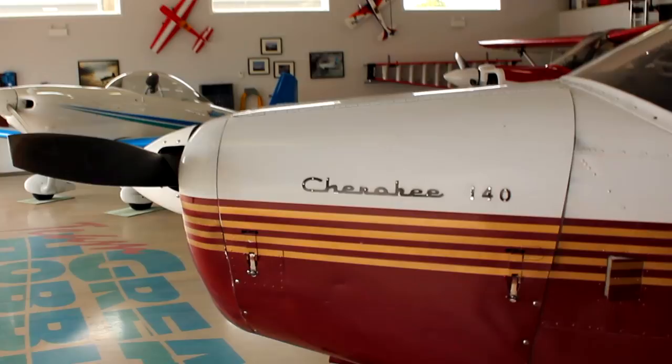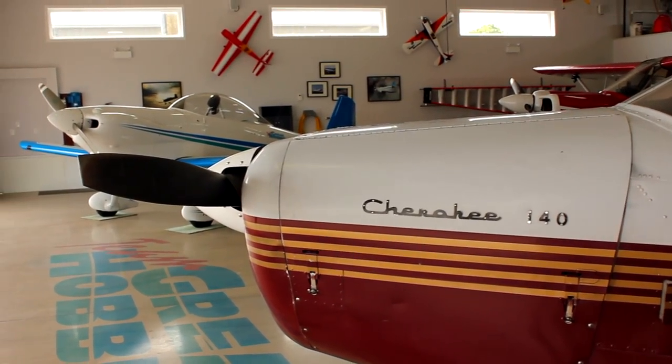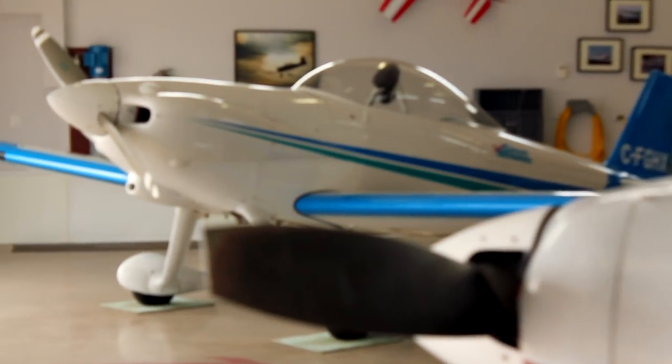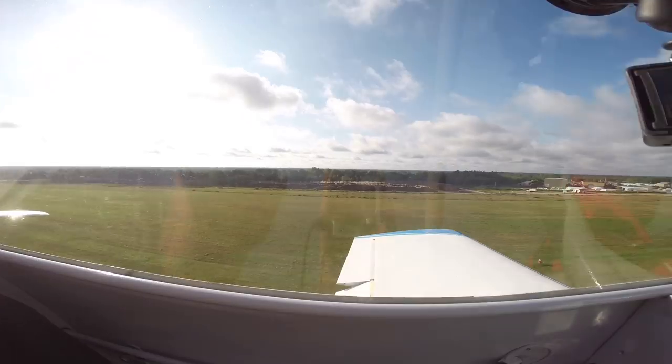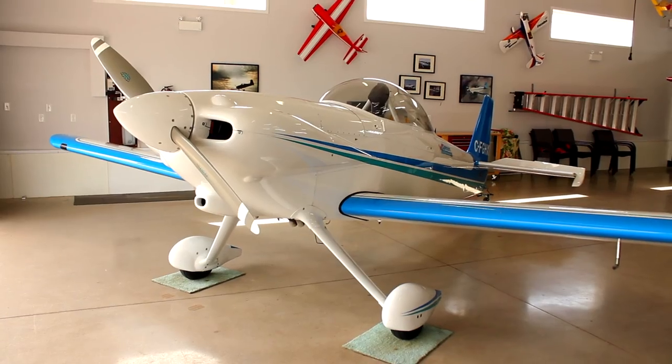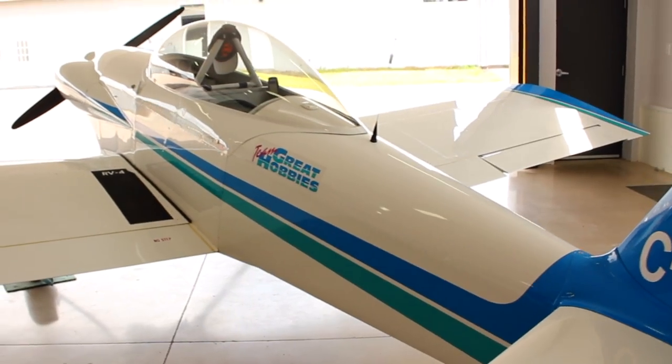We've made good use of that Cherokee. I have two partners in the company, Mark Boland and Gary Steven, and they both got their license in the Cherokee. It's been to Oshkosh every year for the past nine years. The RV4 — we happened to find an RV4 for sale. It was done up in our logo right from the get-go. Our logo is a sky blue with a white line and teal at the bottom, and it had markings on this RV4 identical to our logo. We couldn't have painted it better ourselves.